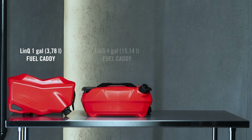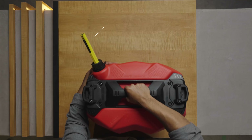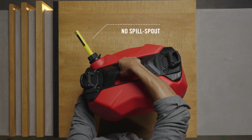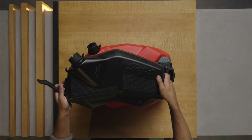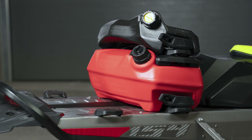Now let's check out the most versatile caddy of the family. Our four-gallon option has extra fuel capacity for longer trips. It comes equipped with a no-spill spout for quick and easy top-ups. Here's where the beauty of Link comes in — this accessory can easily stack with the tunnel bag or oil caddy, so you can bring extra cargo along too.